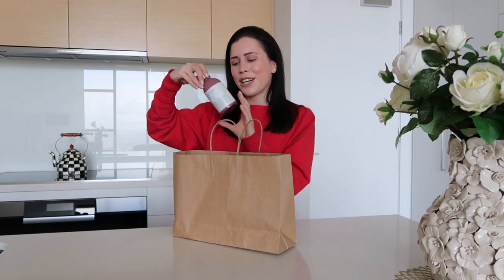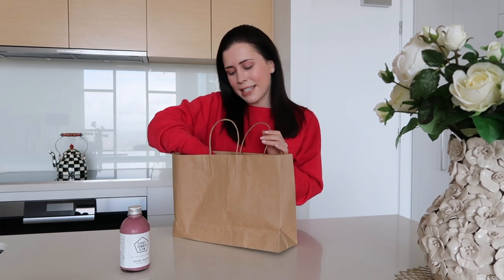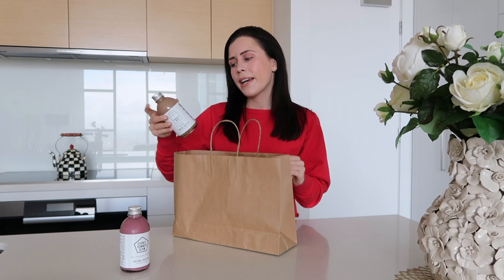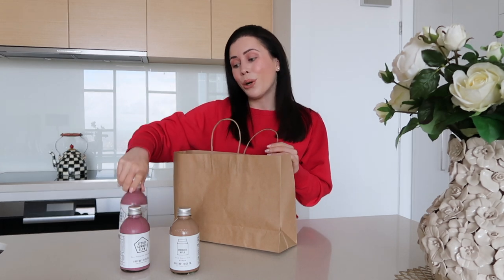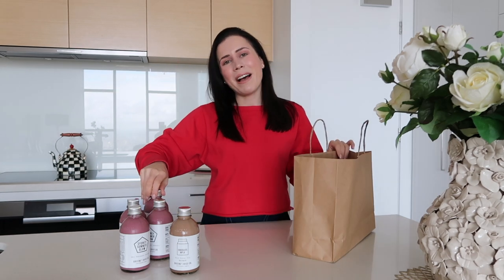I got two varieties. The first is the Sydney Summer Glow, which is more of a berry smoothie, and then I also got one of the chocolate milk smoothies, which looks delicious. It has almonds, protein powder, cacao, maple syrup and cinnamon. So I got four Sydney Summer Glows and one chocolate milk — that's my haul from Green Street Juice Co.